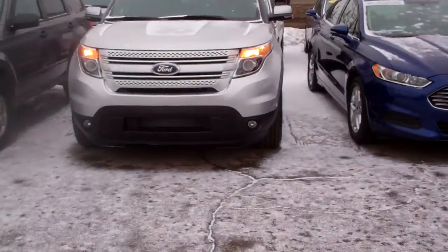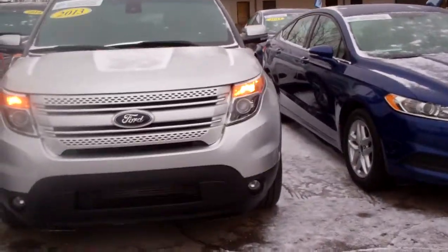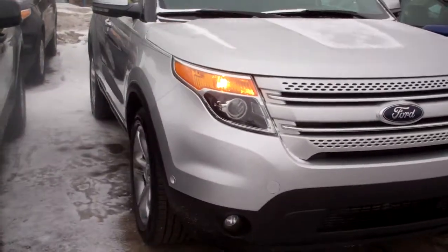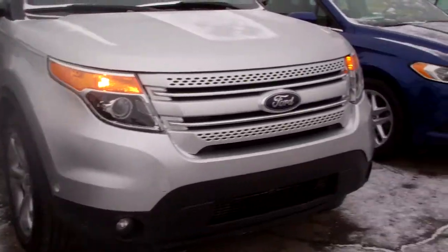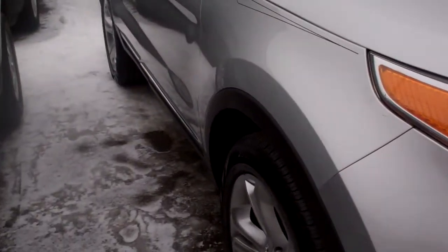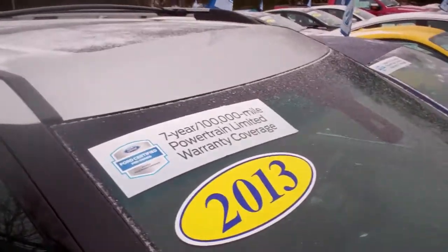Hello Kim, welcome to Skill-Nick Ford. My name is Ted Koontz and I'm standing here with the 2013 Ford Certified Explorer that you were looking at online. Look how cool of a car this is — I have had the privilege of driving this vehicle. It's one of the most wonderful experiences you can possibly have on the road.